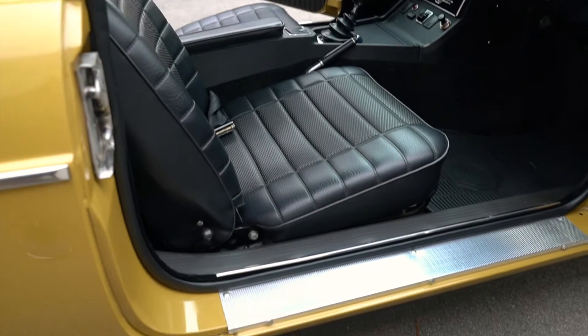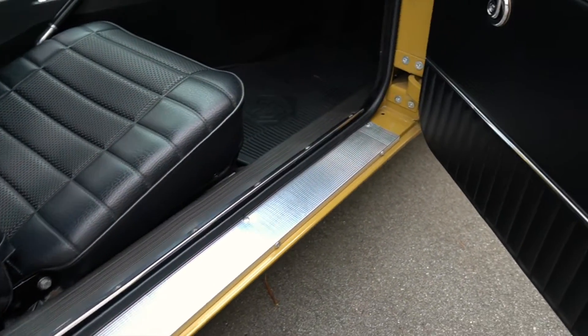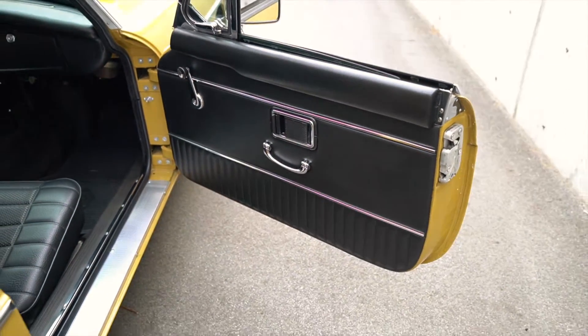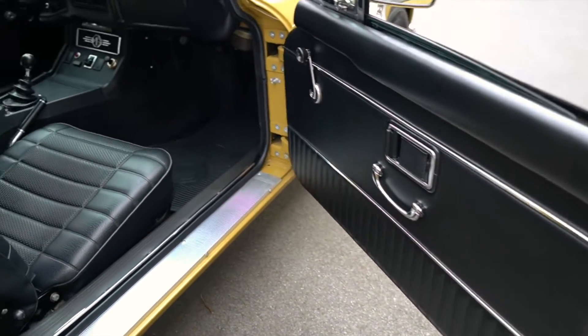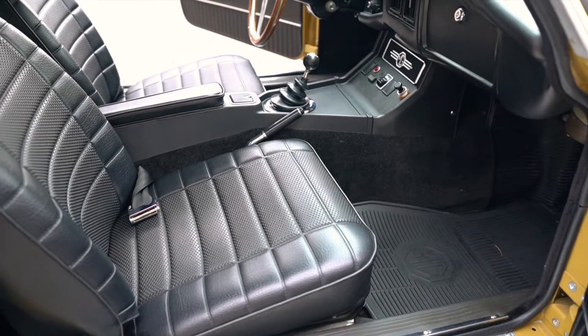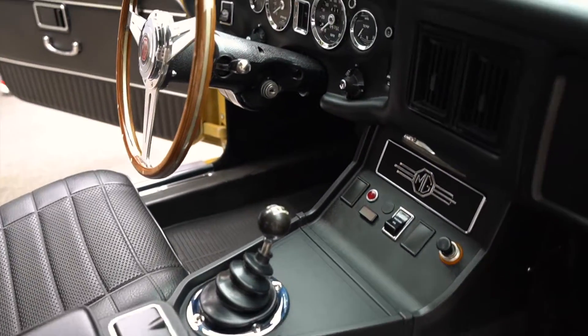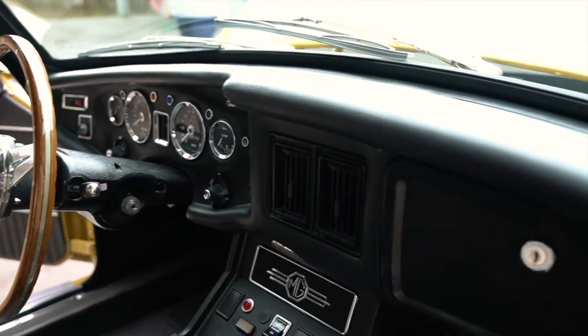The car fires up right away and idles really nicely — it has a nice pull to it. The only thing I'd say, if you wanted to do anything to this car, would maybe be to buy an overdrive transmission. But I've cruised down the road in it and we'll certainly have a driving video documenting all of that.